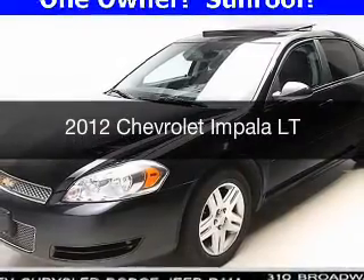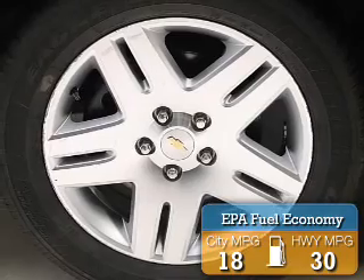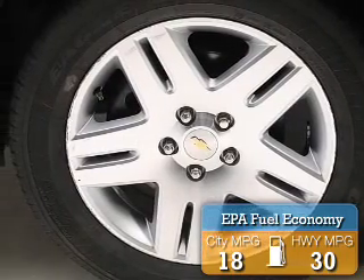This is a used 2012 Chevrolet Impala. It's powered by front wheel drive, an engine, and an automatic transmission. Great fuel efficiency saves you money by requiring fewer trips to the gas station.